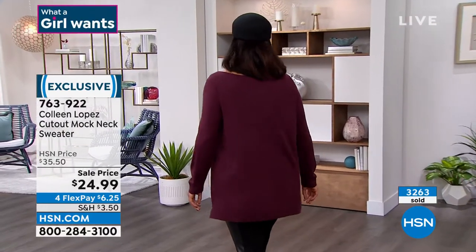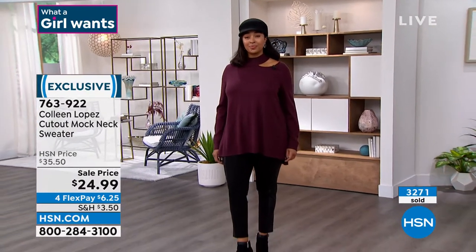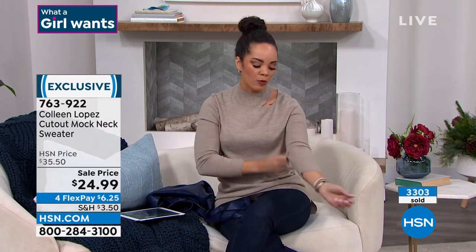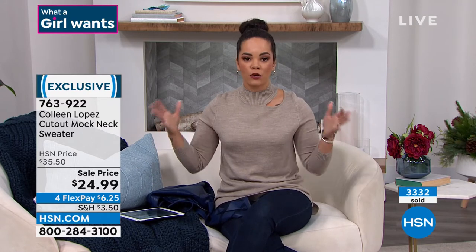Nicole is wearing the extra small, but she actually just ordered it in the black. When she added to cart, the sale price was reflected. She ordered it in the small because she likes a little more room in her sweaters. This one still has room, but she went up a size. So it really is just preference — semi fitted, true to size, or if you go up, a more generous fit.